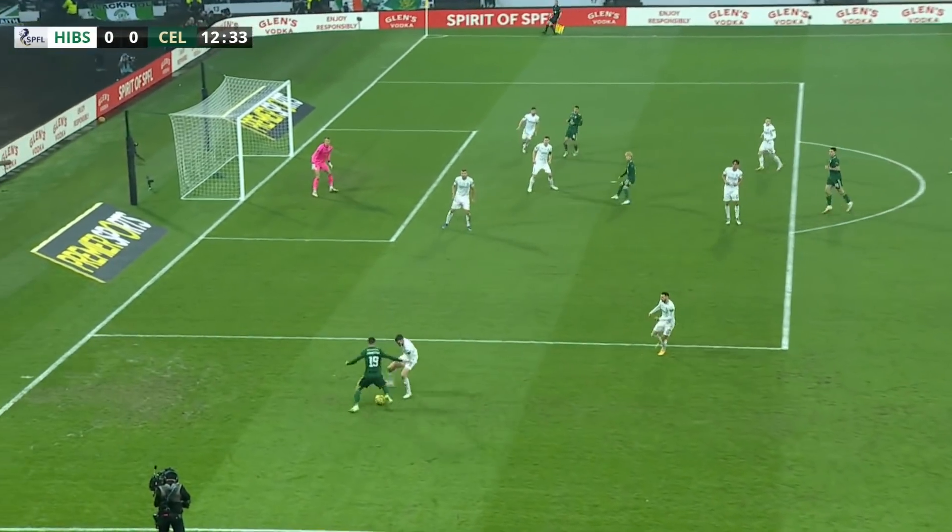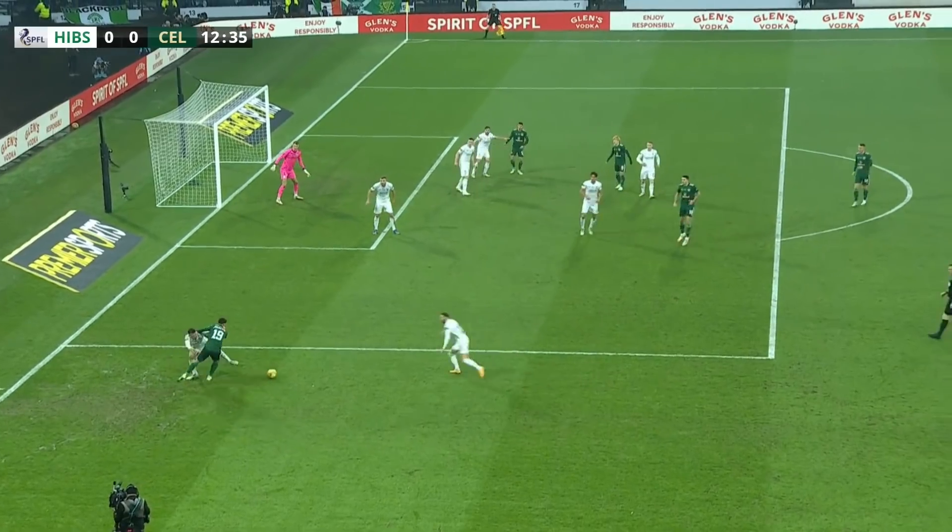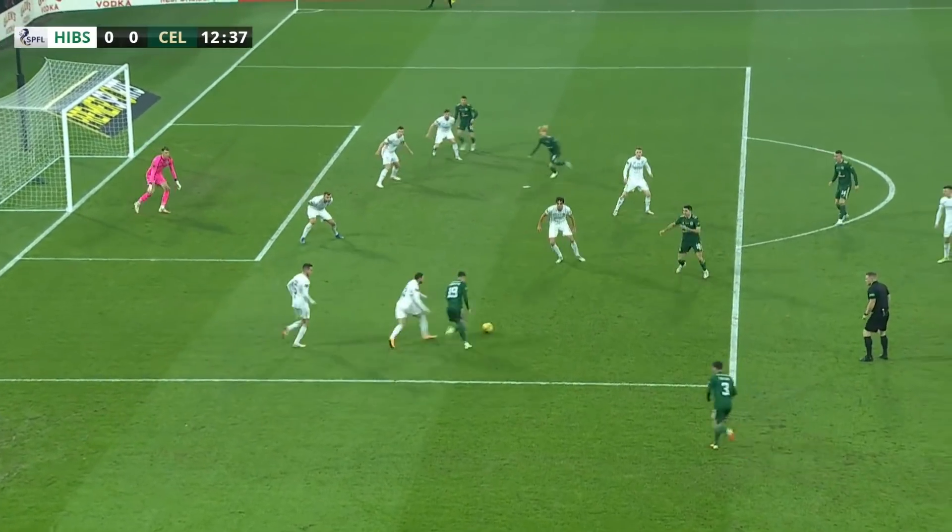First and foremost, there's got to be better communication — show him the line. He lets him back inside onto his stronger right foot there. Martin Boyle comes across and they get fortunate in that it doesn't find its way into the top corner.